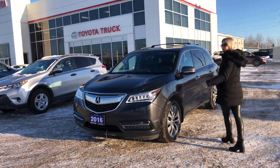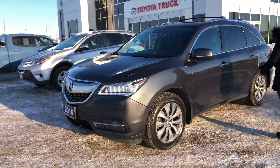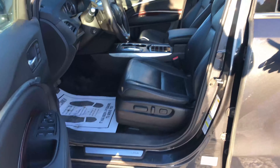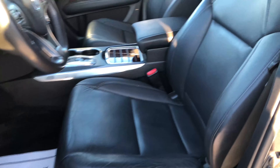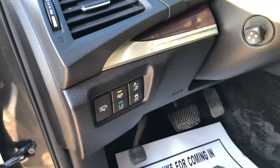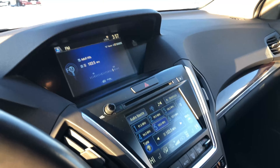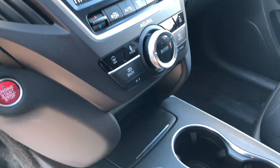Come on over here and I'll show you the interior. You have keyless entry, 8-way power adjustable seats with lumbar adjust. You have all your comfort features such as heated steering wheel, heated seats, cooling seats. You have your XM radio there.